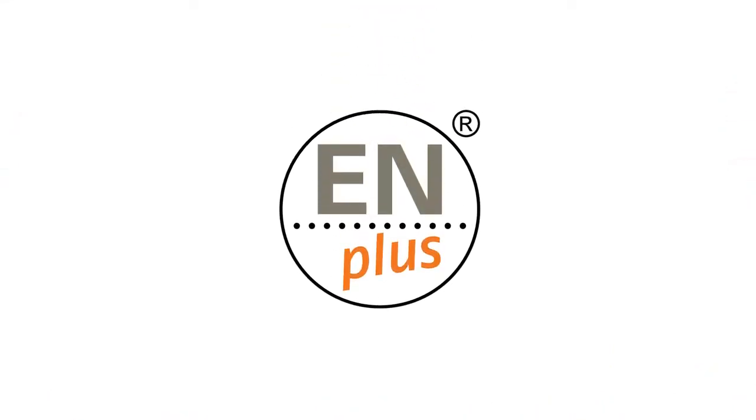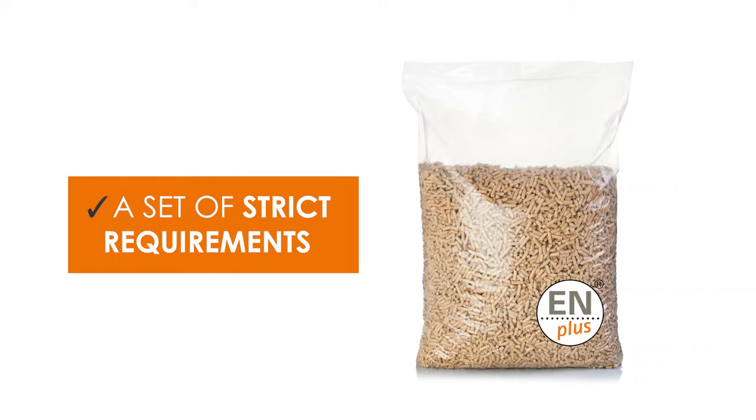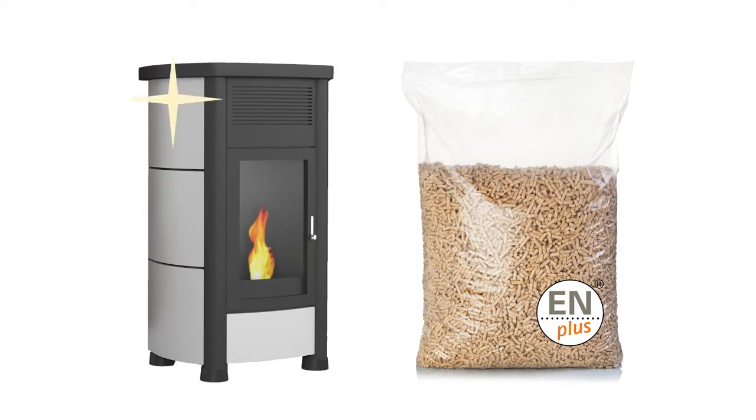Nowadays, wood pellet efficiency is guaranteed through quality certifications such as EN+, which introduces a set of strict requirements ensuring excellent performance and preventing constant pellet appliance maintenance.